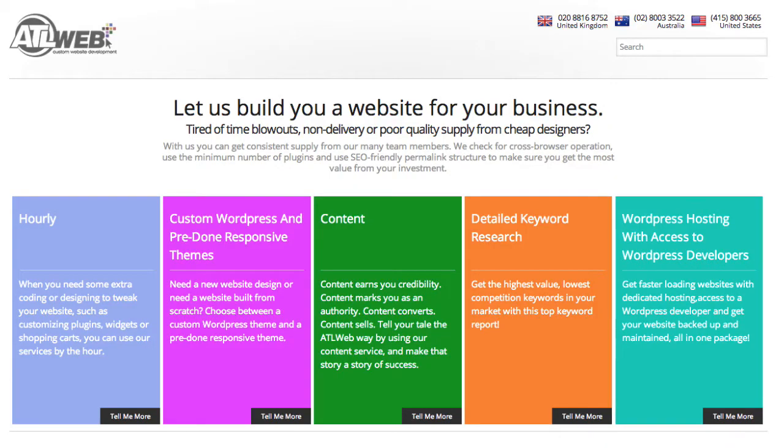James Schramko here with 5 things you need to be aware of with your own website. My team has been building the brand new version of our website that sells websites, ATL Web. When we were putting it together, we had to think about the things that are most important from all of the customers that we have, and we came up with 5 things.